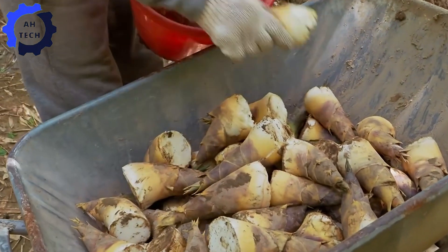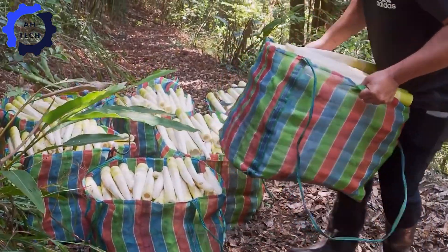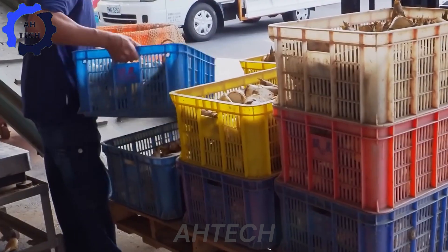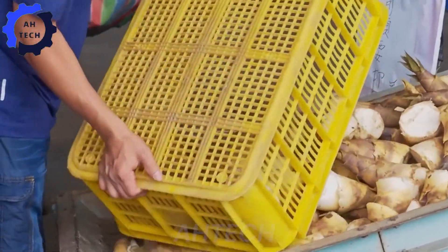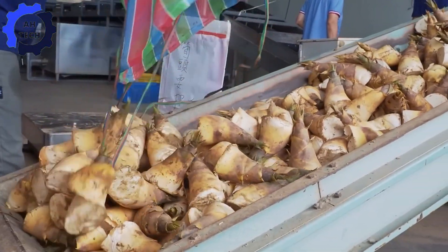After the bamboo shoots are meticulously harvested and transported to the processing facility, we witness the transition from traditional harvesting to modern processing. This is where agriculture technology really comes into play, ensuring that each bamboo shoot retains its natural flavor and essential nutrients.